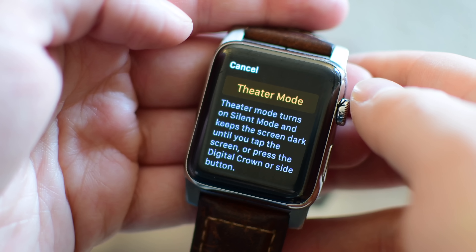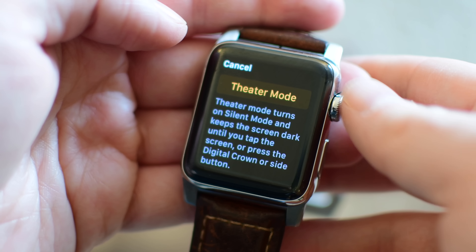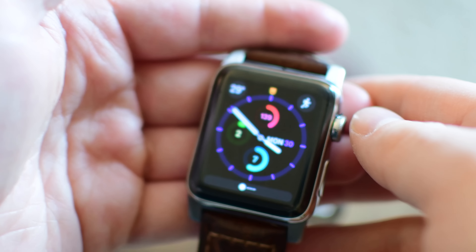There really aren't any settings or more to go over. It keeps the screen dark and prevents it from lighting up, but you still get haptic feedback — it will still tap you on the wrist if you get a notification. Of course, you don't have to wake up the screen unless you actually want to see that notification.